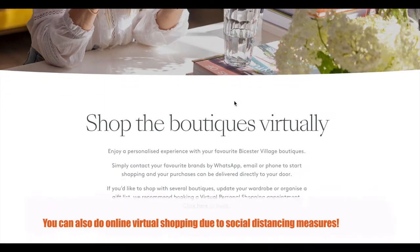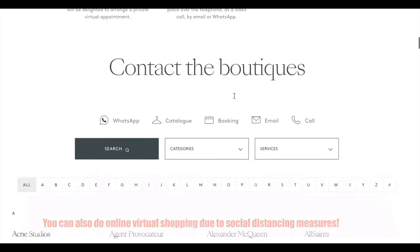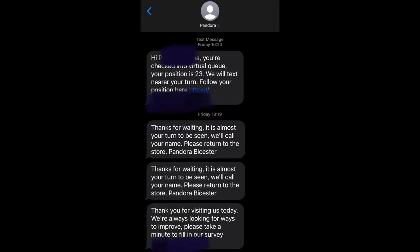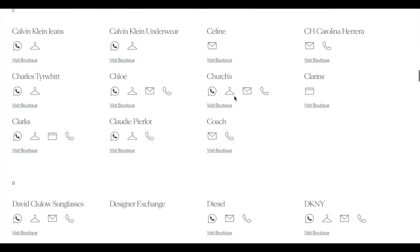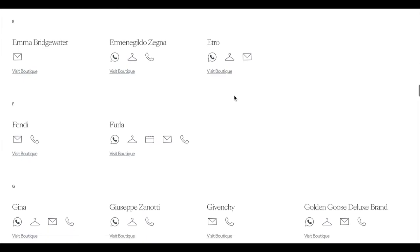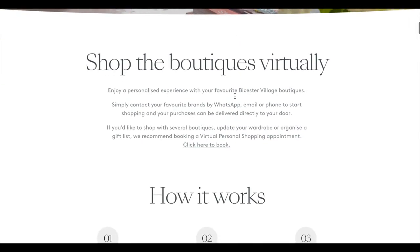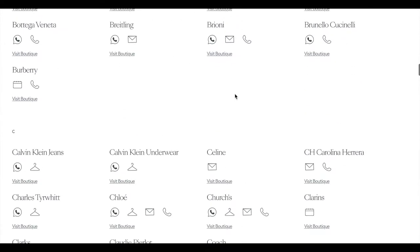I want to briefly point out one thing: when you go to Bicester Village, you're going to see there's an online queuing system. The way it works is you scan a QR code and you're put into an online queue. When your turn comes up, they'll send you a text — as you can see on screen — and you'll have about five minutes to go back to that store and shop. If you miss it, you're put back in the queue. I highly suggest scanning for the stores you want to visit as soon as you arrive.